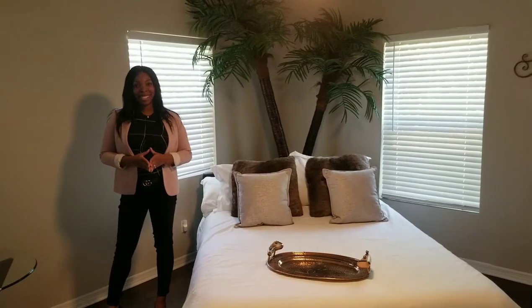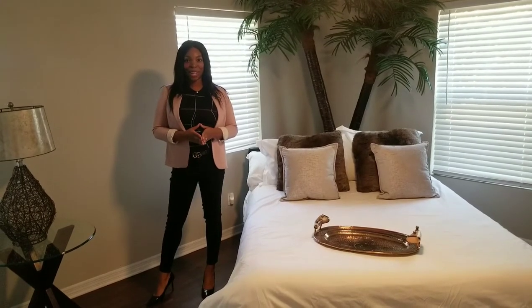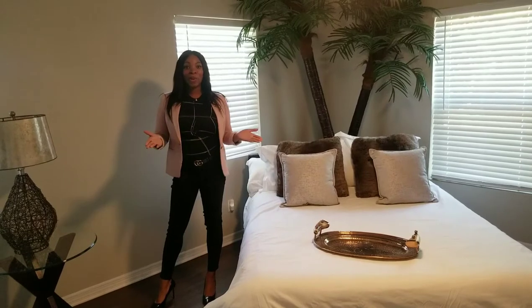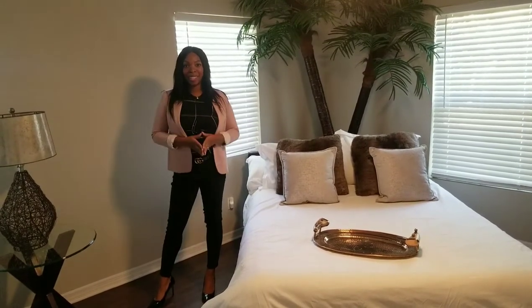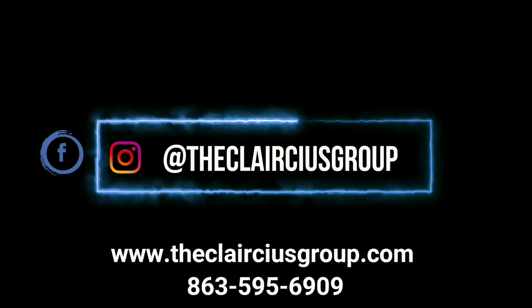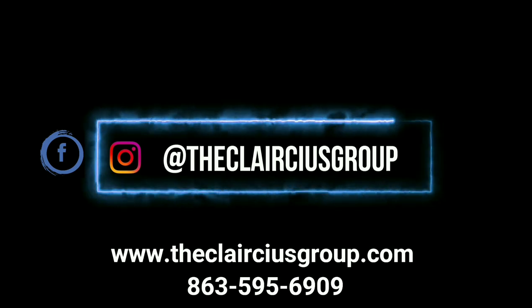Once again, this is Alicia Claresys with the Claresys Group. Let us help you find your dream home. You can call me directly at 863-595-6909, or you can visit our website at www.theclaresesgroup.com. Thank you.